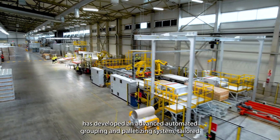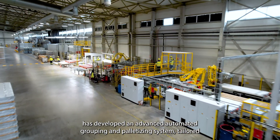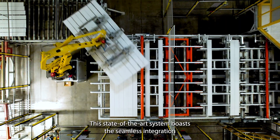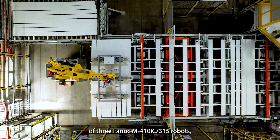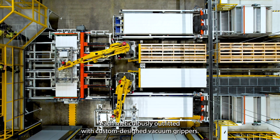Nord Robotics has developed an advanced automated grouping and palletizing system, tailored specifically for wool boards at a building material factory in Lithuania. This state-of-the-art system boasts the seamless integration of three FANUC M410IC315 robots, each meticulously outfitted with custom-designed vacuum grippers.